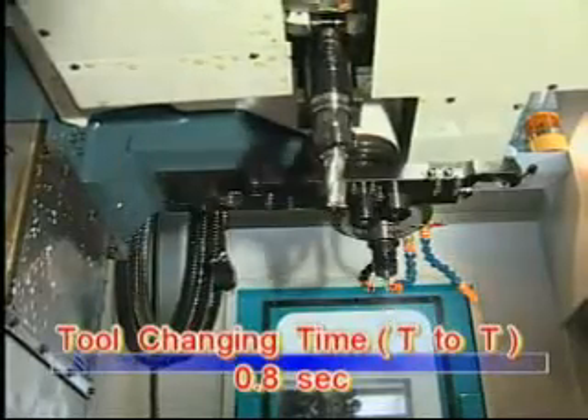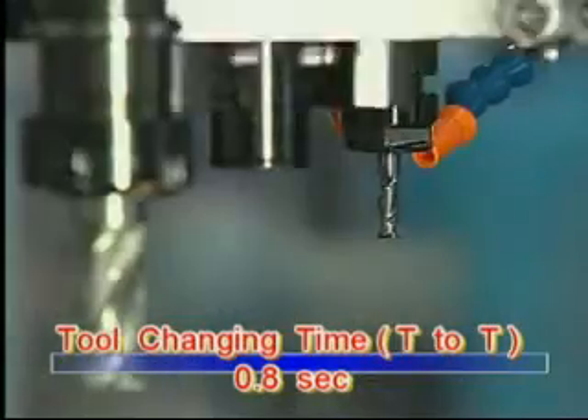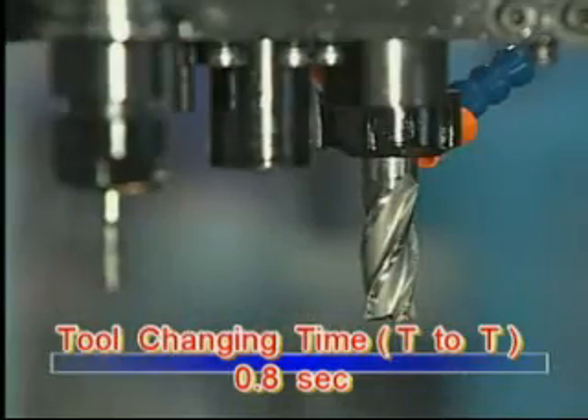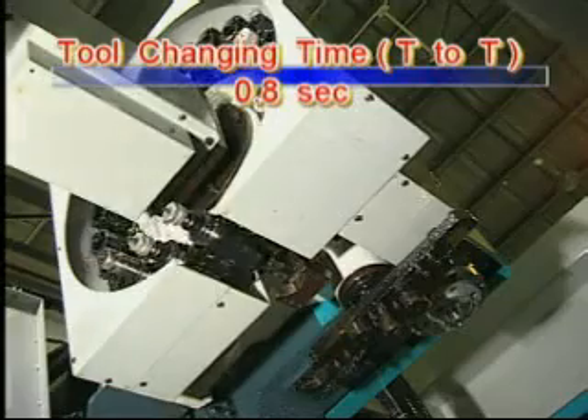The maximum 20-tool magazine capacity with roller cam mechanism and simultaneous tool clamping and unclamping system enables reliable and quick tool change in just 0.8 seconds.